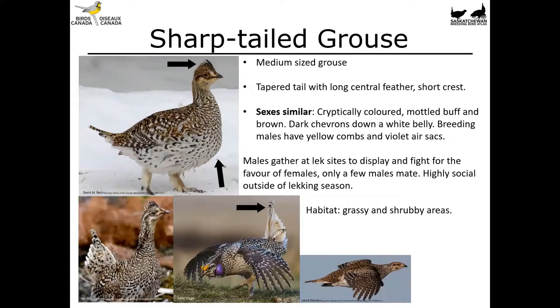Sharp-tailed grouse is another medium-sized grouse and, as the name suggests, they've got a tapered tail with a long central tail feather and a short crest. The sexes are similar — both cryptically colored, mottled buff and brown — with dark chevrons, little V-markings, on the breast and belly. Breeding males have yellow combs and violet air sacs they inflate for displays. This is a lecking species, so males gather at prominent sites to compete for females. Only a few males successfully mate, and these birds are highly social outside of the lecking season, seen in large groups. You'll find them in grassy and shrubby areas.